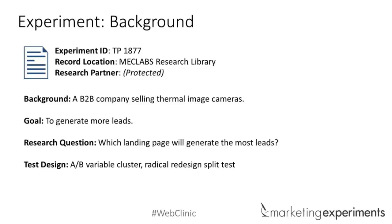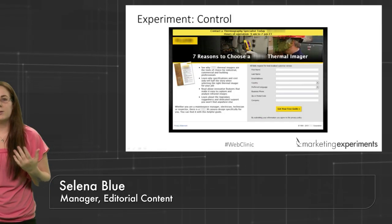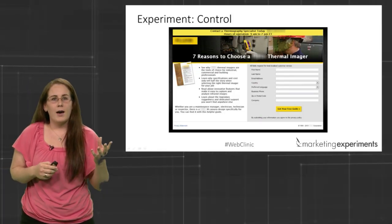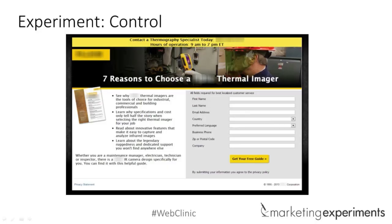Selena, introduce the case study for today. Today we're looking at Test Protocol 1877 in the MEC Labs Research Library — a B2B company selling thermal image cameras. The goal of this test was to generate more leads, and the research question is: which landing page will generate the most leads? They used an A/B variable cluster split test. Looking at the control, it's a typical lead gen page using a PDF guide to incentivize people to fill out the form, with an image of the guide making it a more tangible incentive.